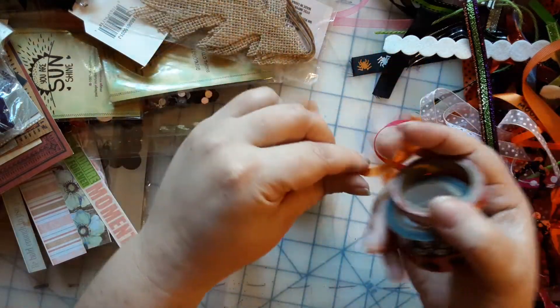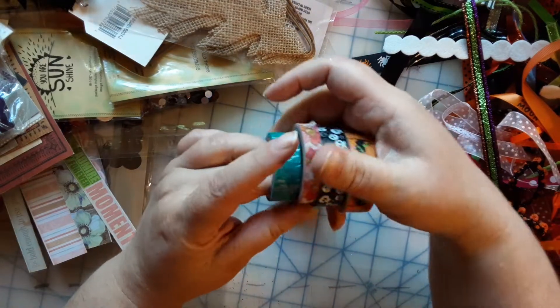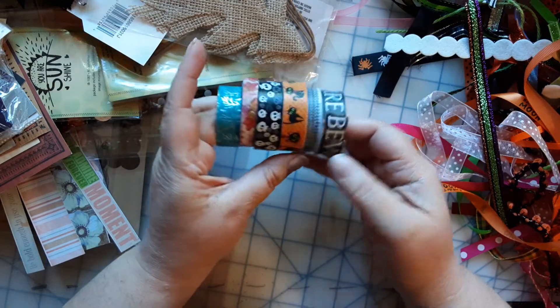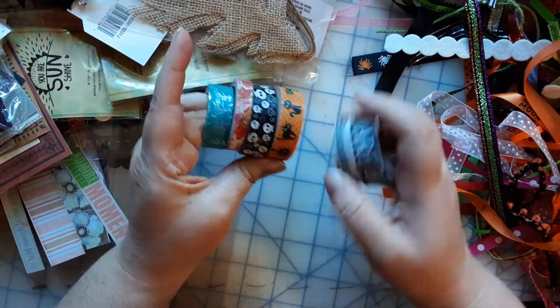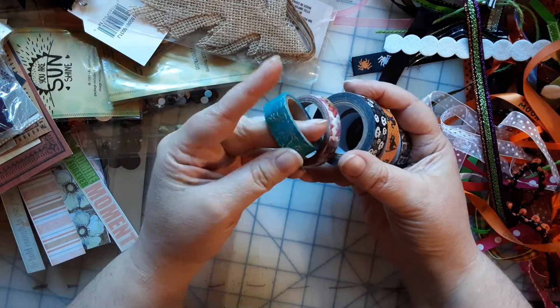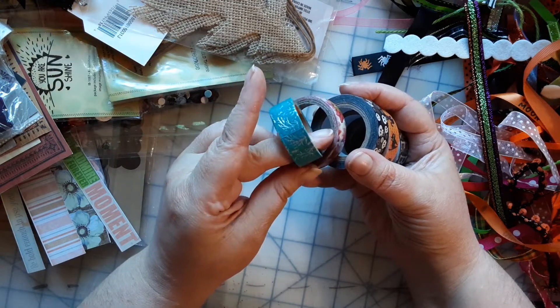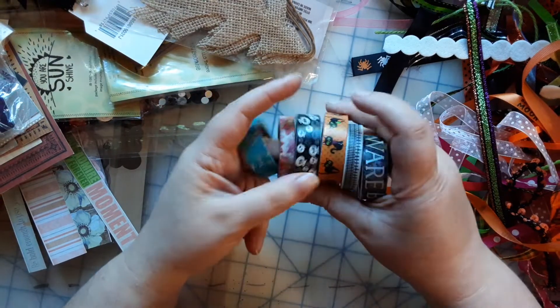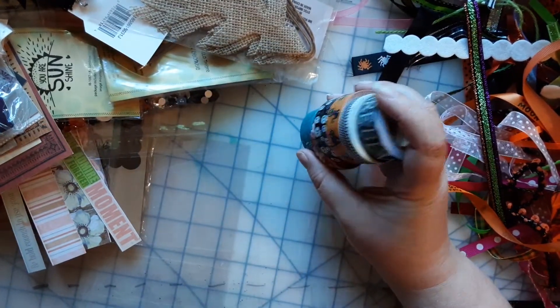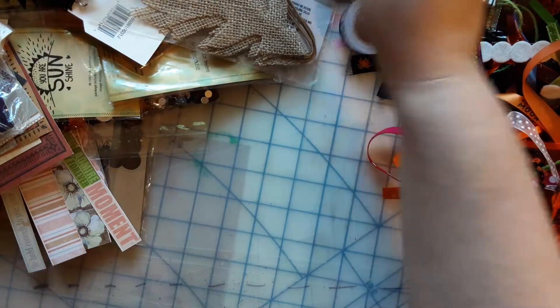I'll keep pulling these ribbons out but there's a whole bunch more ribbon underneath. Look at this — kitty cats! I love kitty cats. Oh, that's pretty too, it looks almost like coral. You guys know I love my washi tapes — I have several buckets of them over here.